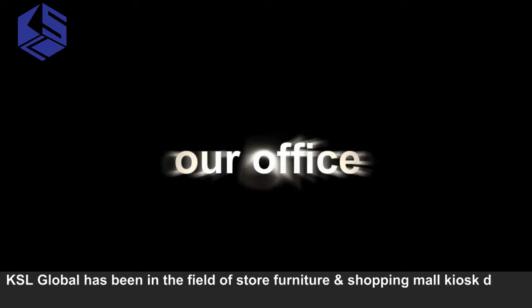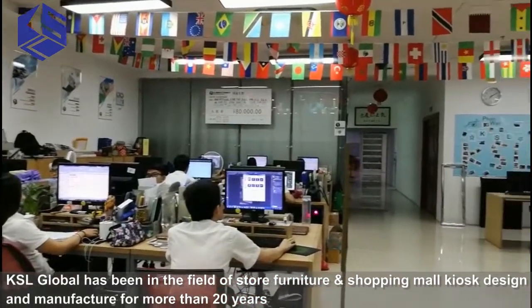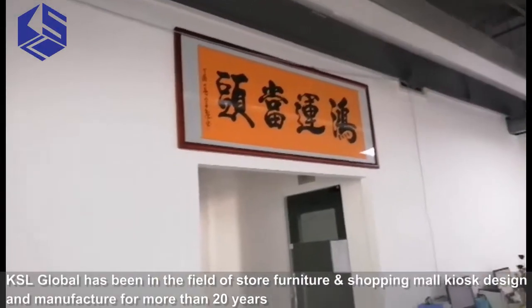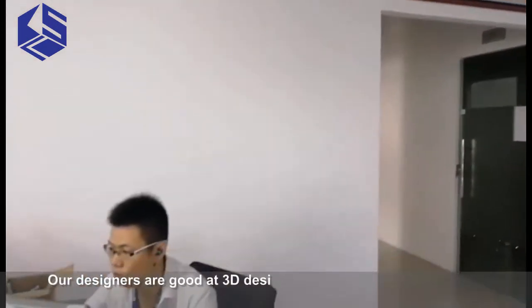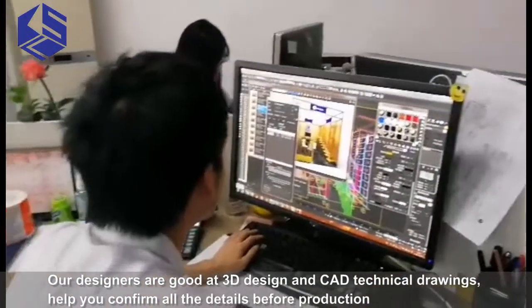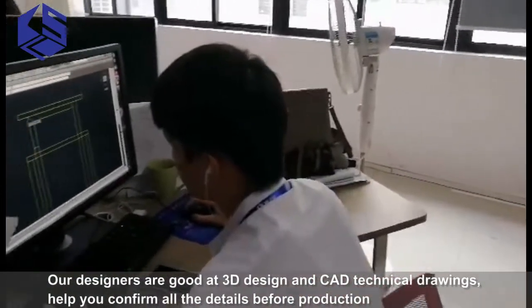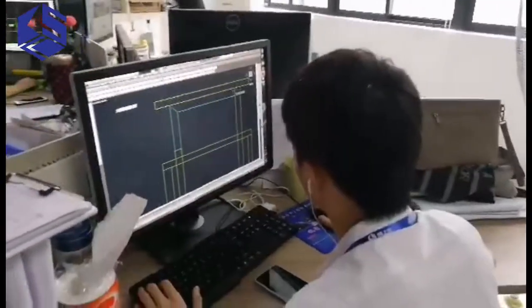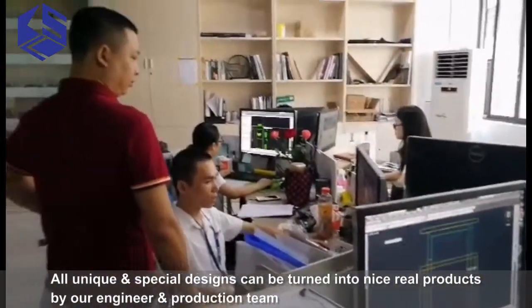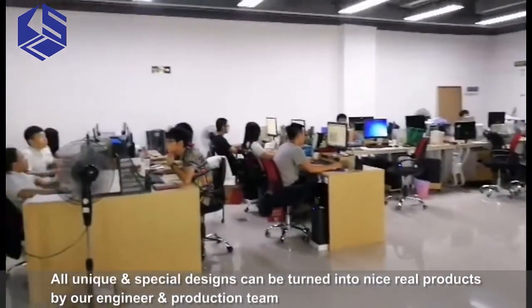KSL Global has been in the field of store furniture and shopping mall kiosk design and manufacturing for more than 20 years. Our designers are good at 3D design and CAD technical drawings, helping you to confirm all the details before production. All unique and special designs can be turned into nice real products by our engineer and production team.